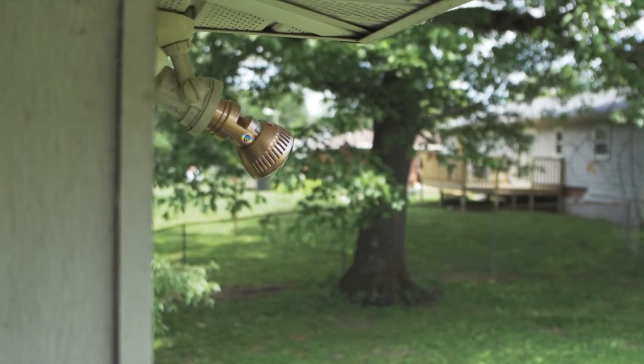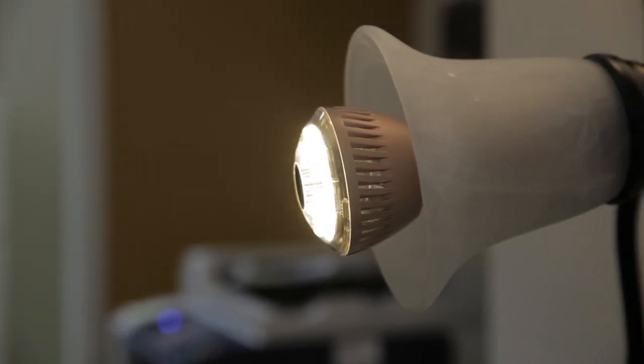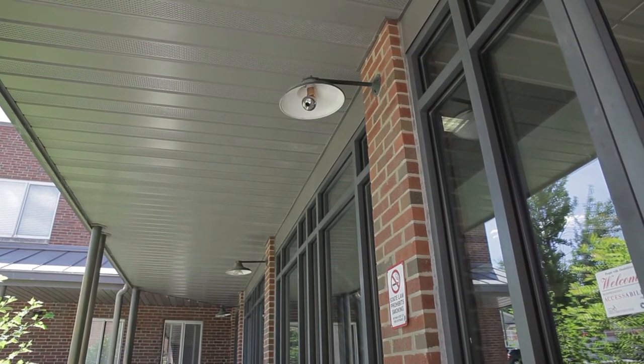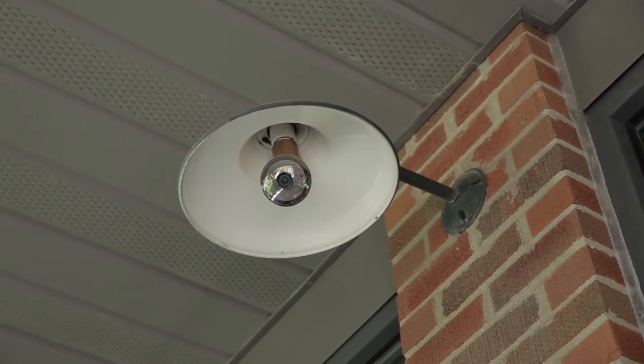How does it work? The unit is all-in-one and requires no extra installations beyond placing the TOVNET Light Bulb Security Camera in a compatible light socket. Once installed, it's simple to get it working with your smartphone app or custom remote control to have the security of your home, office, or business at your fingertips.